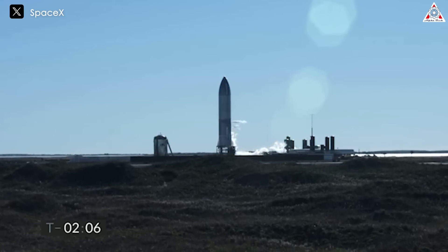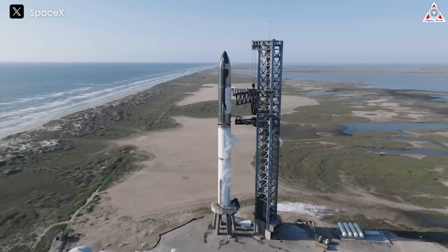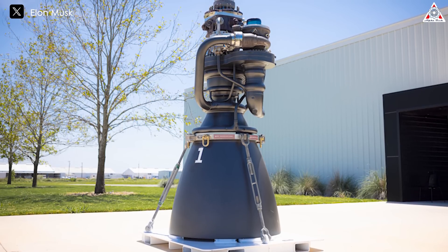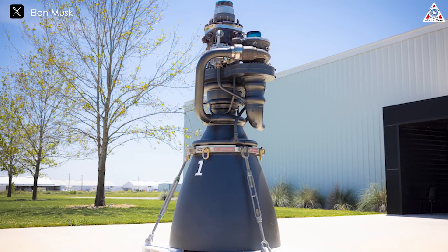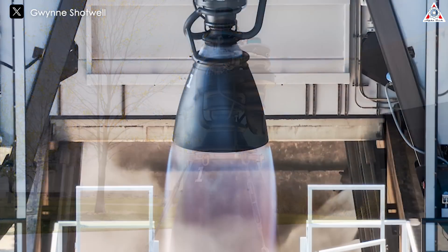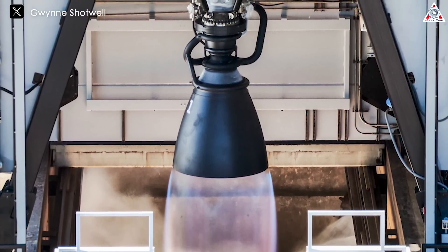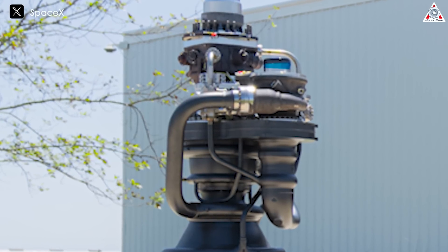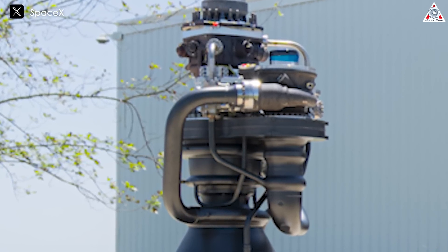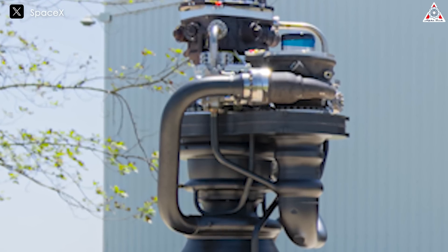SpaceX's approach to rapid and iterative development is changing the way the industry operates. Instead of spending years on a perfect design, they continuously improve and adjust, learning from each iteration and flight, allowing them to progress much faster than traditional methods. The new Raptor engine is also breaking records in terms of performance. Although specific figures for the vacuum version aren't yet available, it's expected to have a superior specific impulse. Despite these significant improvements, the new engine is lighter than its predecessor — cut from 3,530 pounds by 170 pounds. This was achieved by eliminating unnecessary components, applying advanced manufacturing techniques, and minimizing the number of flanges and welds to create a more seamless structure.